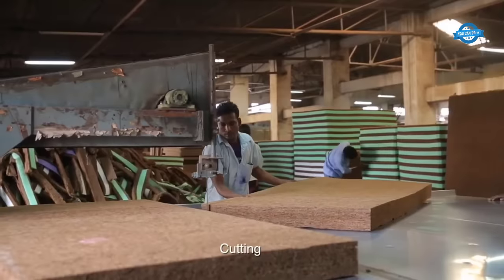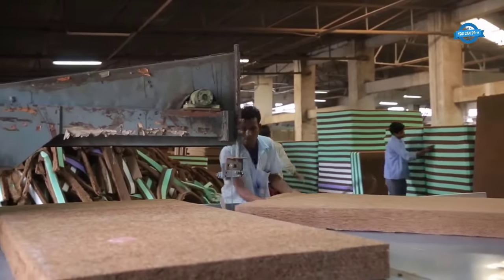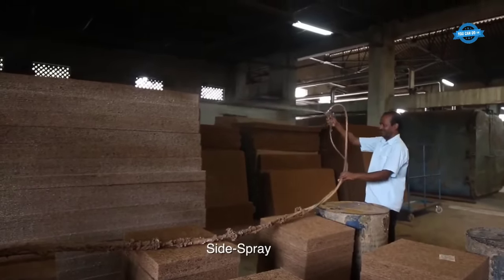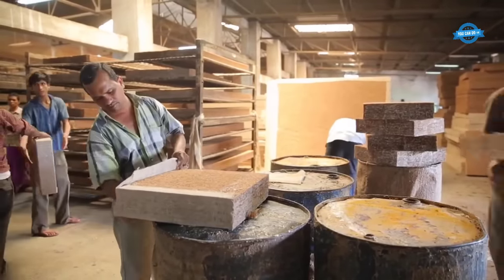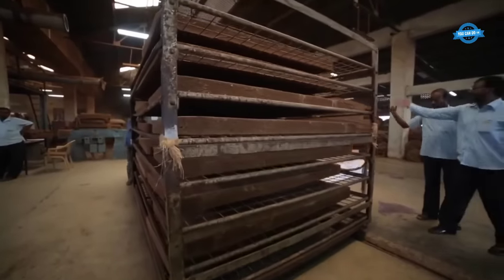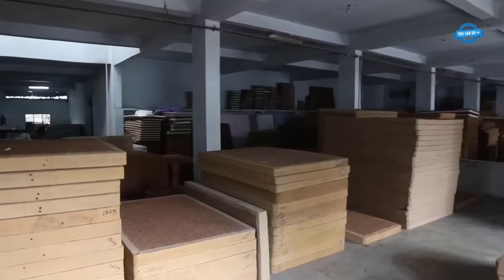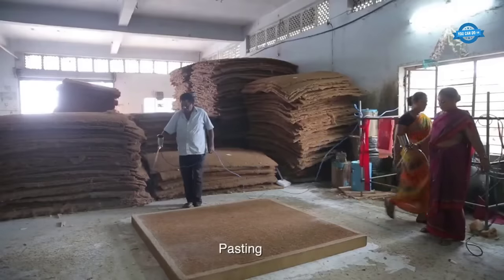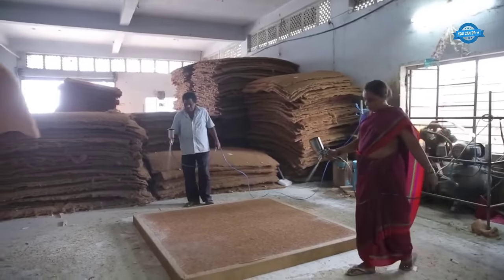Next, the mattresses undergo side spray, where the edges are sprayed with latex to provide reinforcement and prevent fraying. The mattresses then go through the walling process, which involves attaching quilted fabric to the sides of the mattress. Finally, the mattresses are pasted with foam: foam layers are added to the top surface, providing an additional layer of cushioning and comfort for the sleeper.